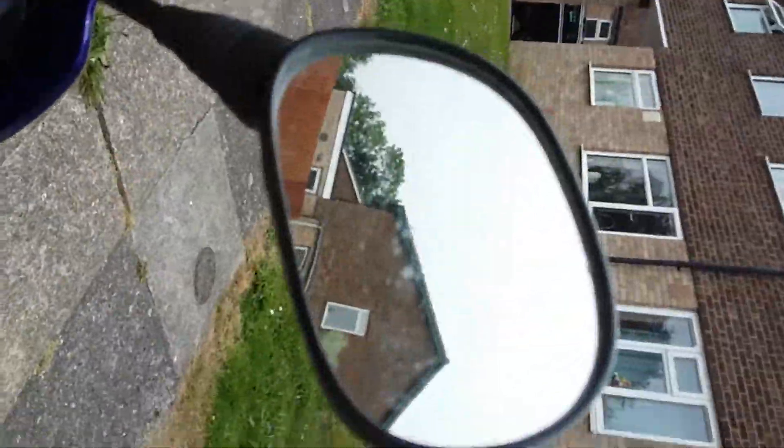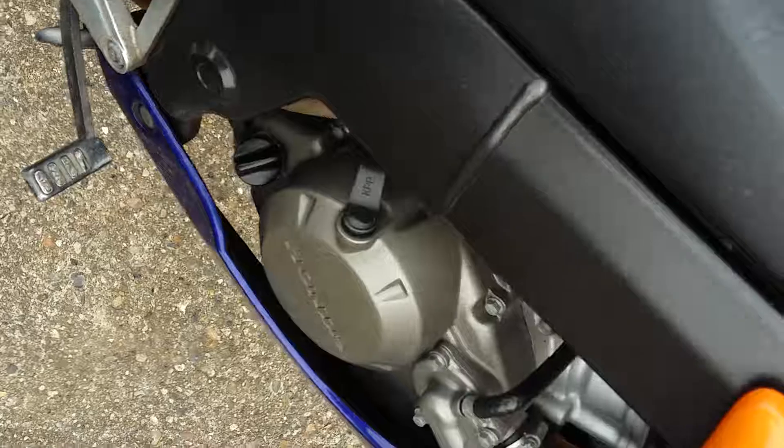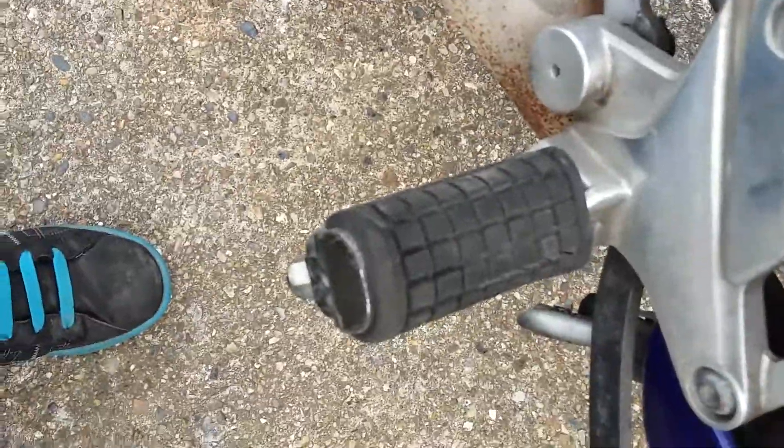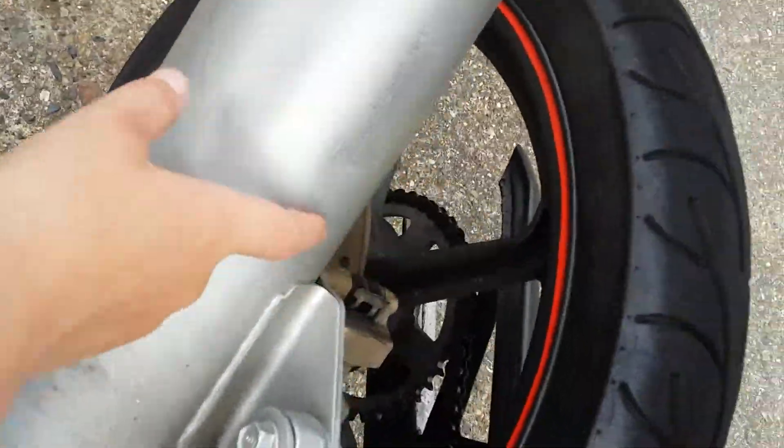We have the wing mirrors. We have the other wing mirrors. We have a front brake. You're sitting on the brake. This is the back brake. This is the little bit where you put it on. Here's the exhaust, nice and silver.